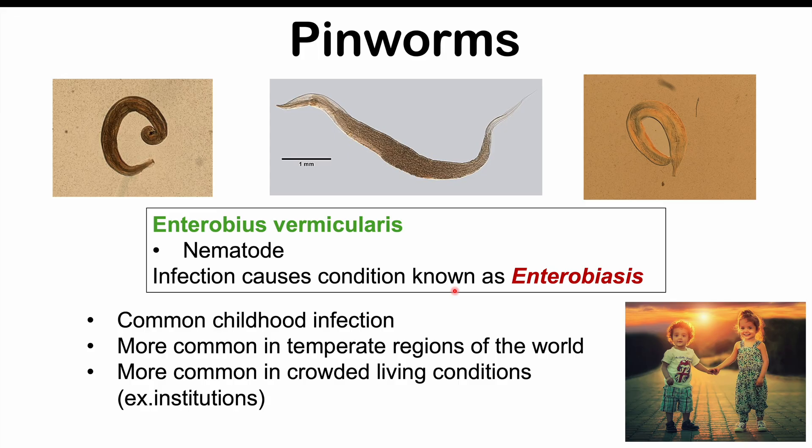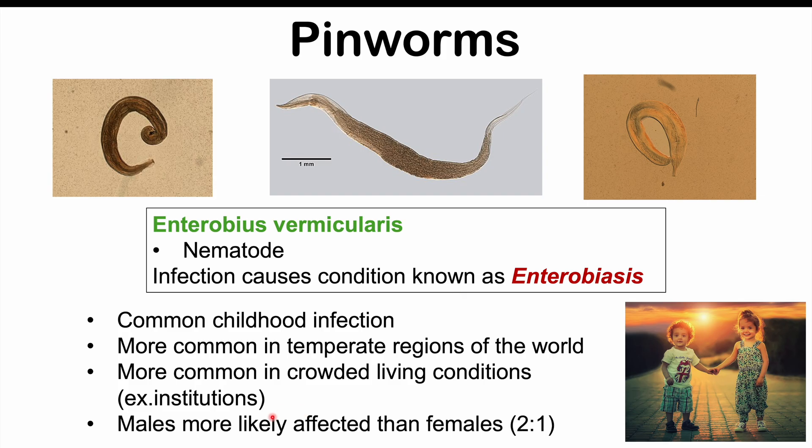Even with the fact that eggs can be laid and there can be eggs in bedding, this can also lead to infection of others, including parents as well. Males are more likely to be affected than females, and males will outnumber females two to one with pinworm infections.